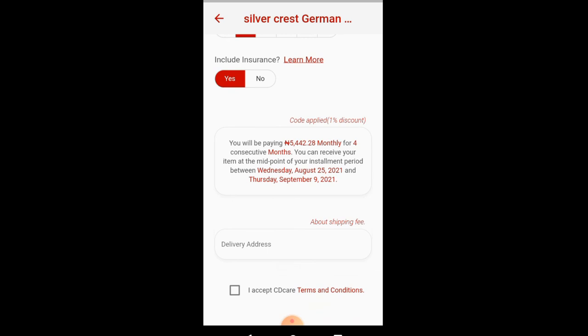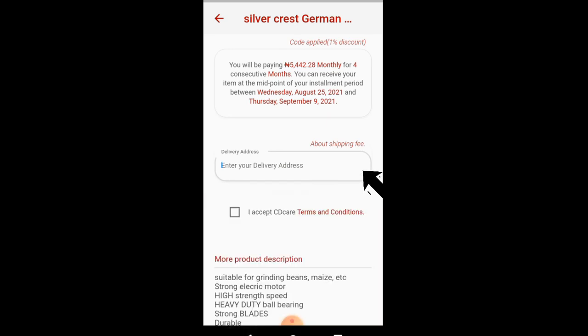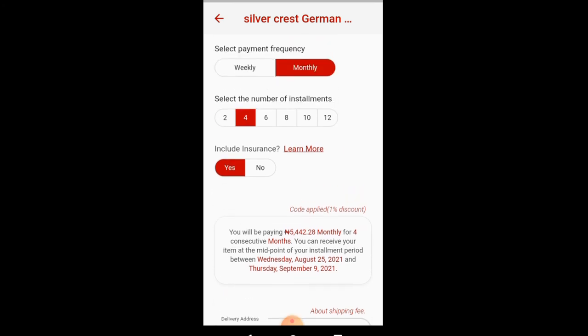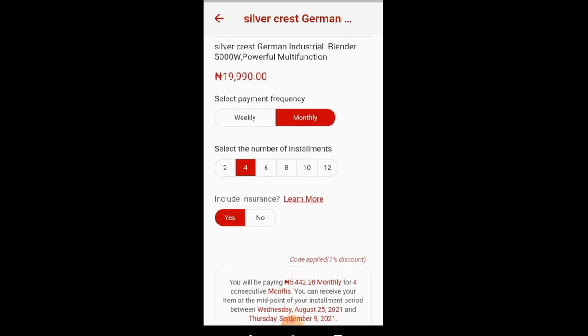All you have to do from here is enter your delivery address and accept the terms and conditions, and you get to enjoy your referral system. Also, you'll receive your blender at the end of your second installment. Thank you so much for watching. Should you have any questions, make sure you drop them in the comment section below. You can trust me to answer all your questions. Thank you so much. Bye.